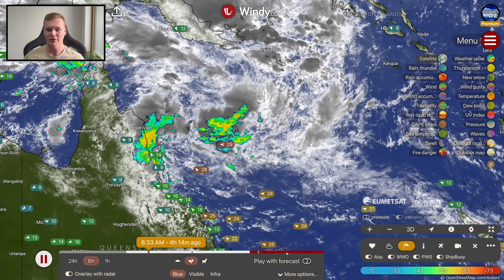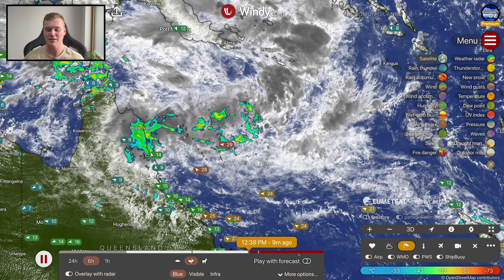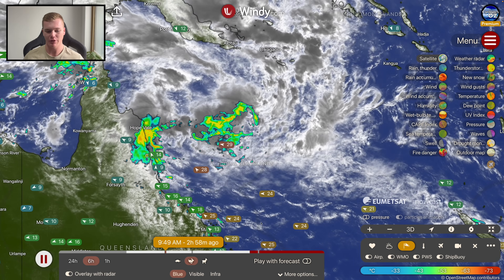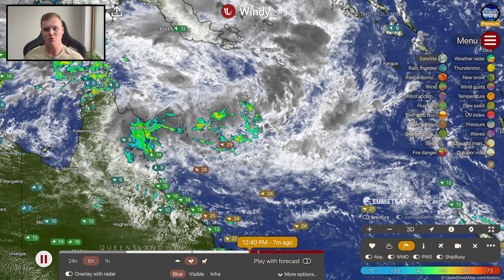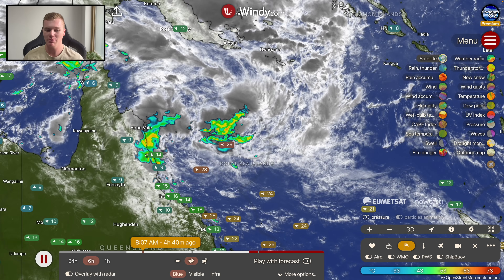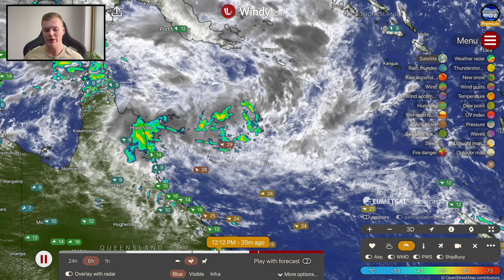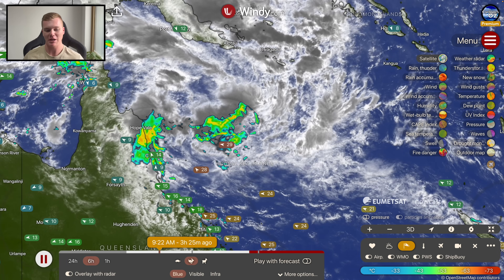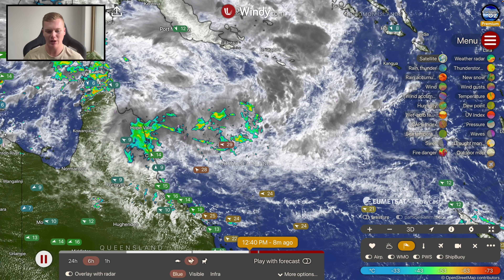Good afternoon, my name is Josh from Cyclopes Oz and this is your detailed afternoon update on Tropical Low 12U, which is located out in the Coral Sea and poses a significant rainfall and potentially even a wind threat towards northern Queensland. There's been a bit of a change in the forecast and we're beginning to see a southerly track trend take shape, which means we could be in for some very significant rainfall across the central Queensland coastline through the Whitsundays and the Mackay area, along with very significant rainfall accumulations across northern and far northern Queensland.